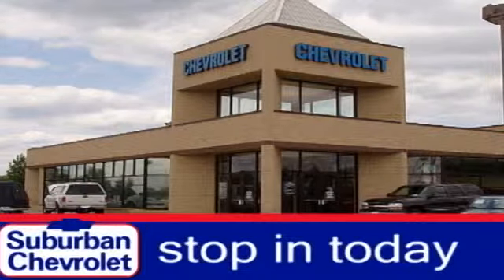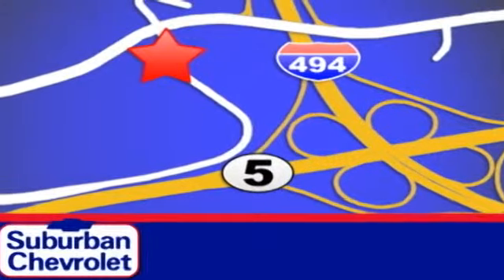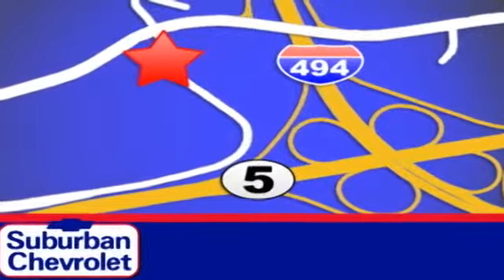You've been waiting long enough. Come in today and make this Equinox yours. Stop in today for a no obligation test drive and shop over 16 acres of inventory. We are conveniently located in Eden Prairie at Highway 494 and Highway 5.